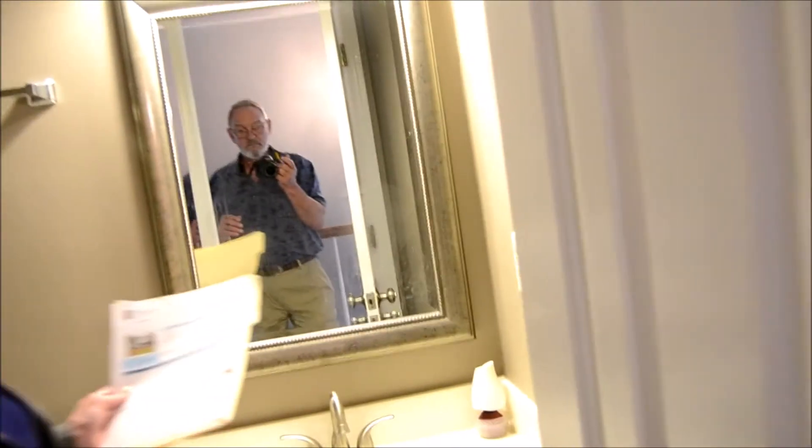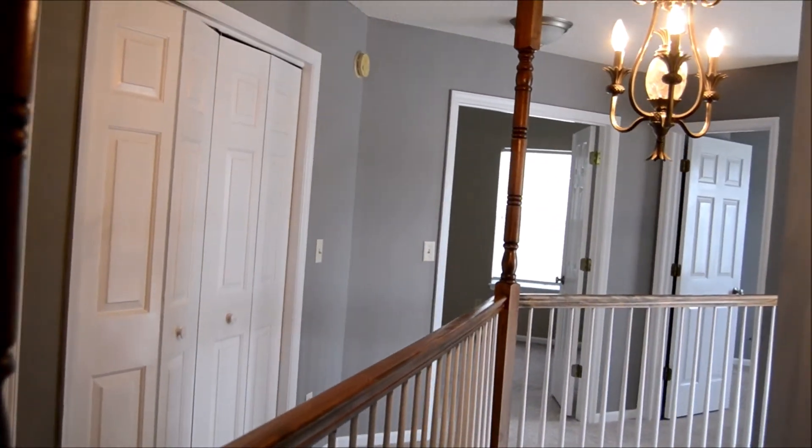Did we see this bathroom? It's a full bath with all the basics. And I think that is all there is to see here. Thank you.